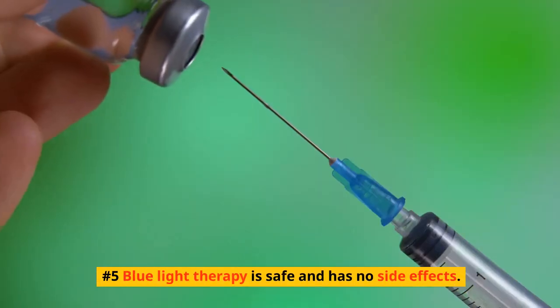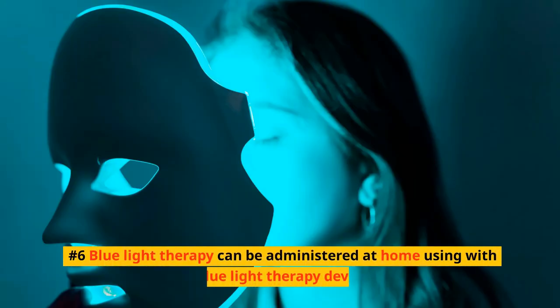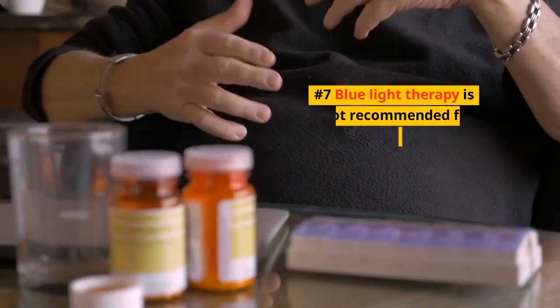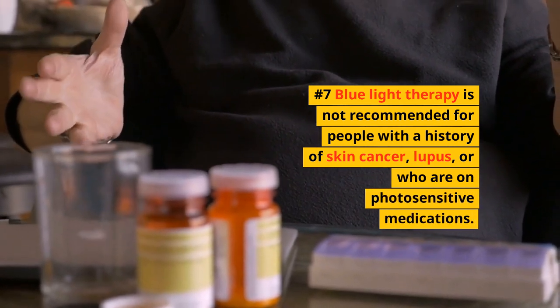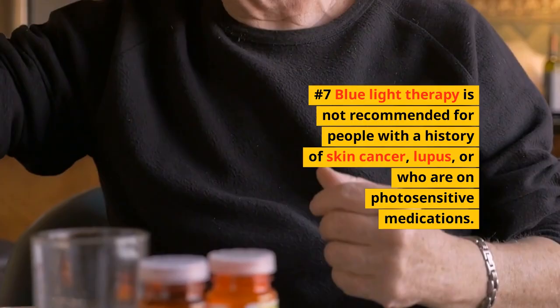Number 5: Blue light therapy is safe and has no side effects. Number 6: Blue light therapy can be administered at home using a blue light therapy device. Number 7: Blue light therapy is not recommended for people with a history of skin cancer, lupus, or who are on photosensitive medications.